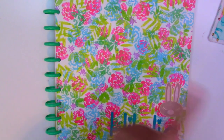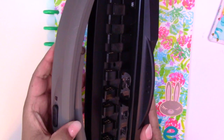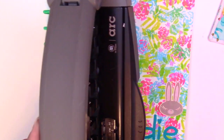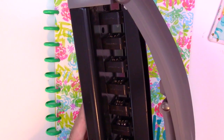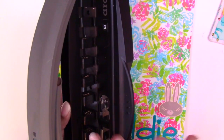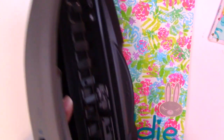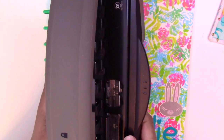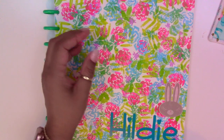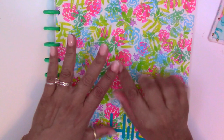If you're wondering what an Arc punch is — it's kind of heavy, let me show it to you. So this is an Arc punch. I also bought it on Amazon. They're pretty pricey, but if you use a lot of disc systems, this is a good one because you can punch a few more pages. You can also buy the Happy Planner one, but I prefer this one because it has a measurement tab on the side that you can move back and forth for whatever size paper you're using. I'll put a link to the Arc and to this notebook down below.